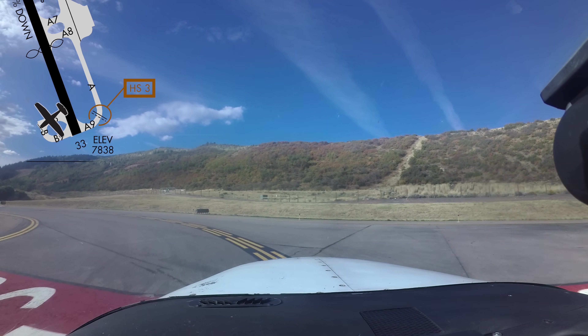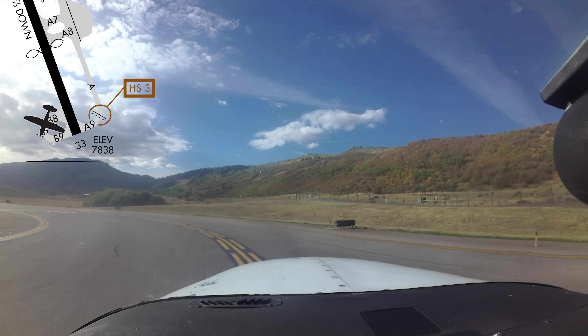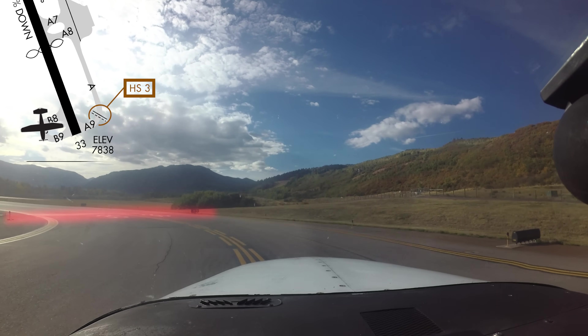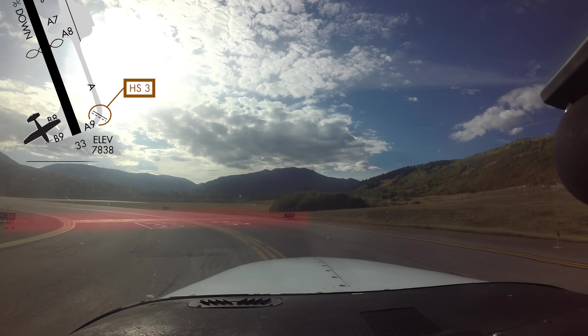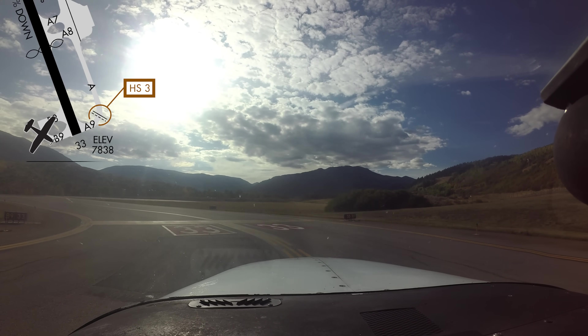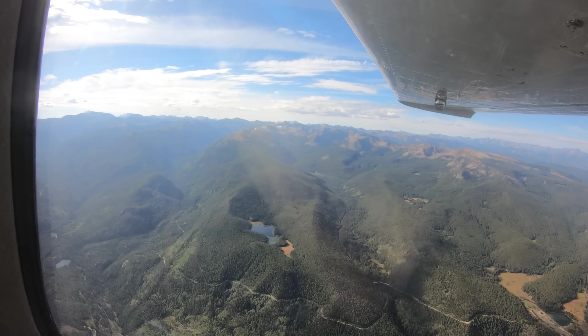If you are ever in doubt of any control instruction or clearance, please ask the tower to clarify. If you are unfamiliar with the area or a procedure, advise ATC. They are there to help. Being aware of the hotspots and other configuration issues at Aspen will help pilots make better decisions and, along with the air traffic control tower, keep the operation safe and efficient.